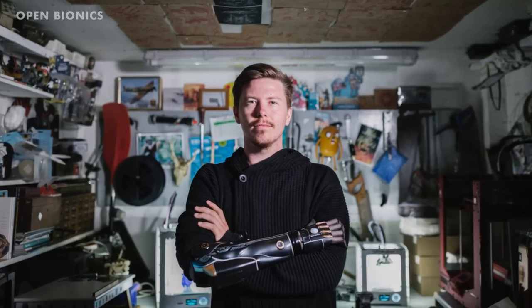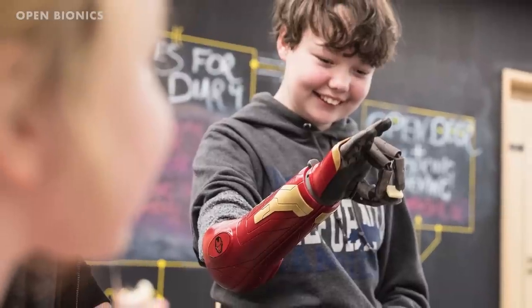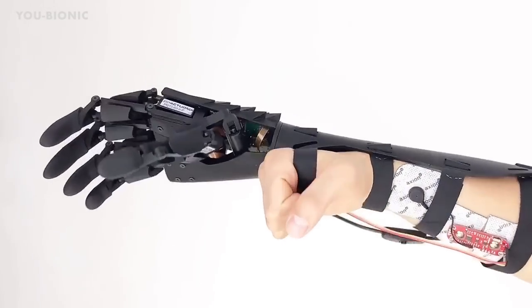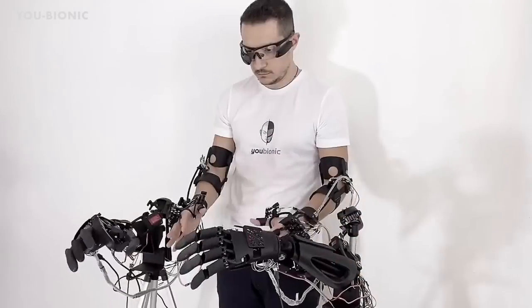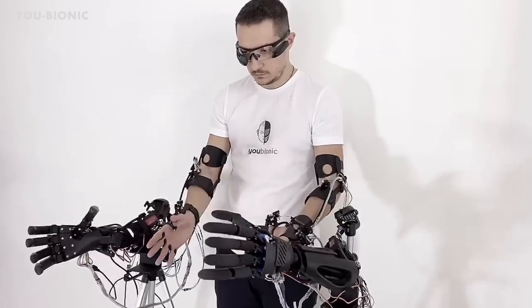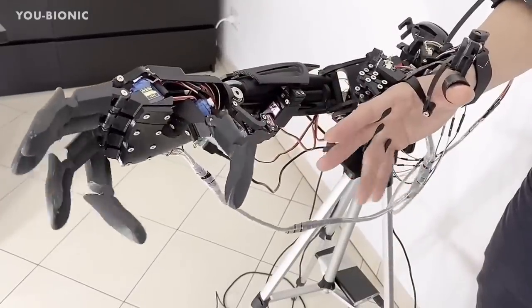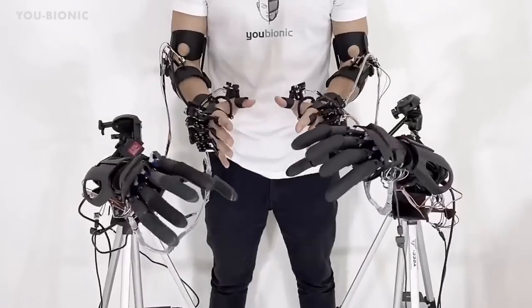Since the Hero arm is 3D printed, it makes it simpler to create different designs, and children can get new arms printed as they grow. U-Bionic also 3D prints prosthetic arms similar to OpenBionics, but they also print augmented arms. The company sells materials and instructions for users to 3D print and build their own robotic limbs and human extensions, and is developing more advanced control methods using electrical activity from the brain.